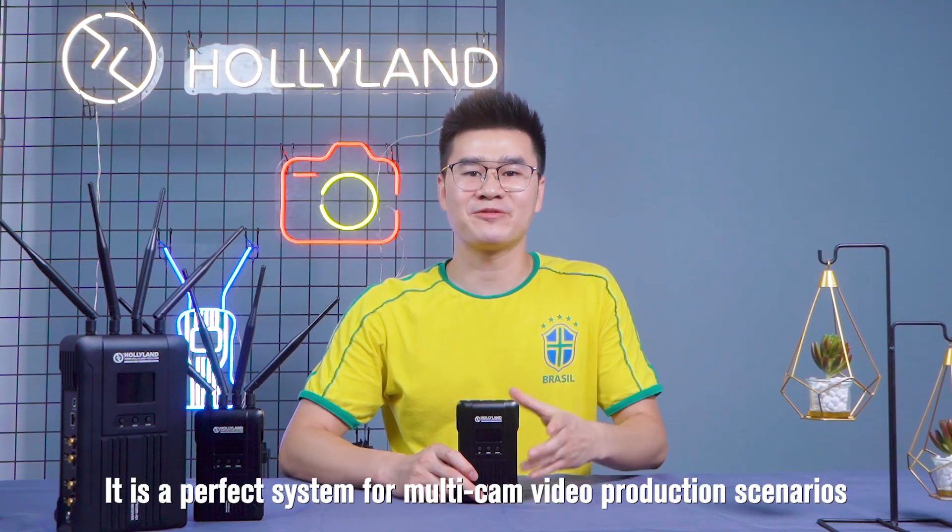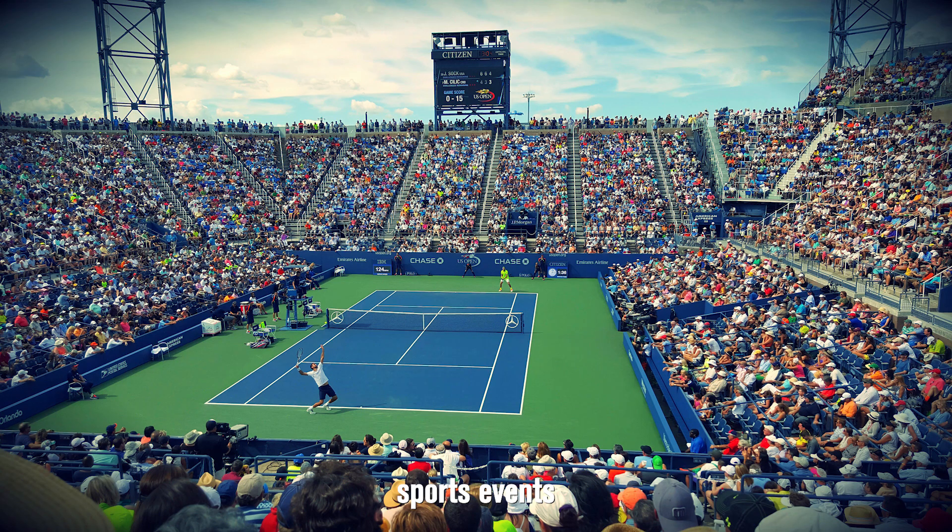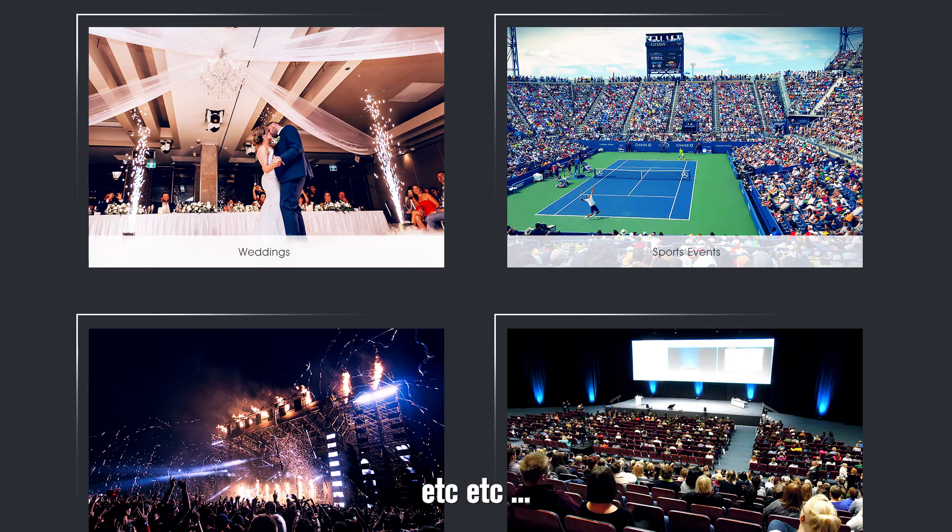It is a perfect system for multi-cam video production scenarios, such as weddings, sports events, music concerts, corporate events, and more.